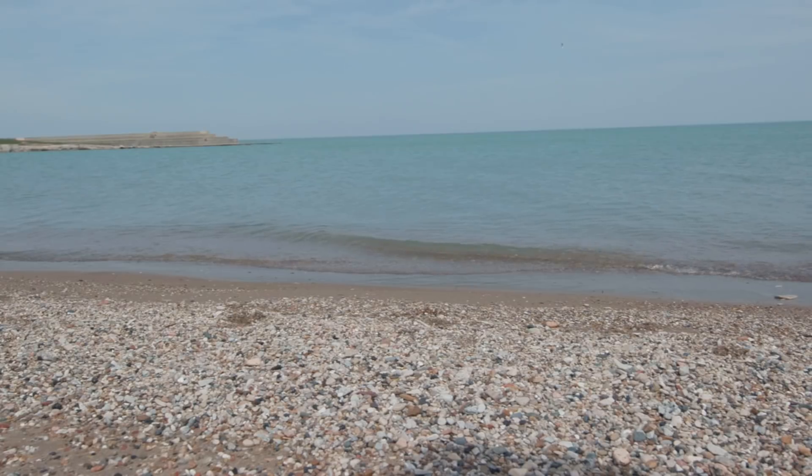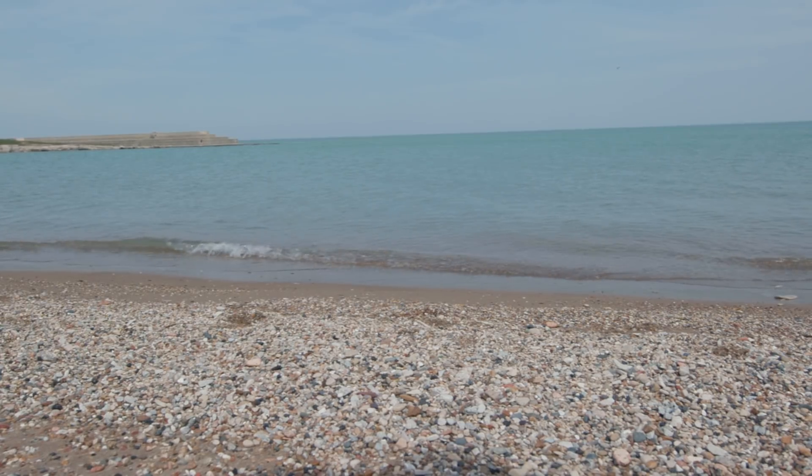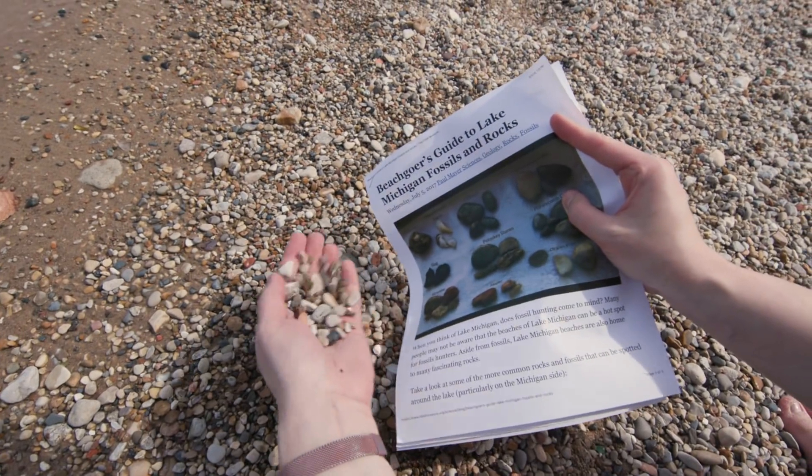Reach down and pick up a handful, and you might come face to face with a fossil coral that's been on a hundred million year-long journey to end up in your grasp. It might be the first time that that rock has been looked at and appreciated for what it really was.